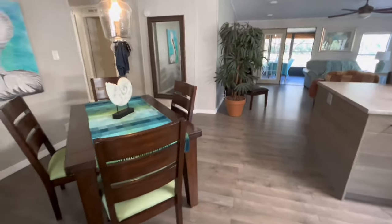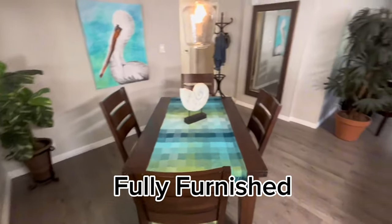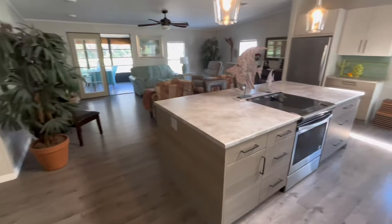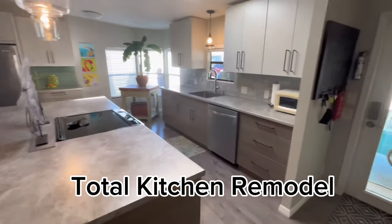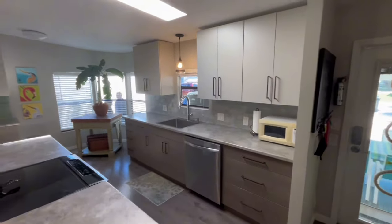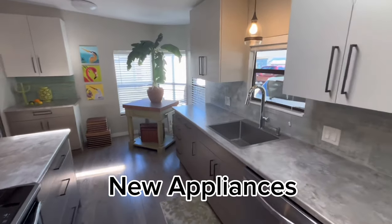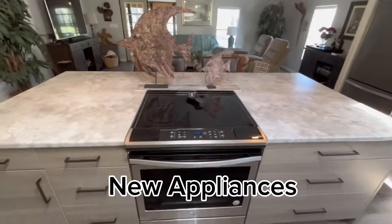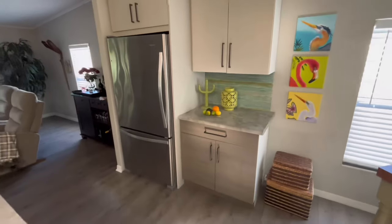This home comes fully furnished — all the large furniture stays. Some of the decor might not stay, but all the large furniture. They totally remodeled this kitchen. These folks were in the kitchen remodeling business, and they really did it right. It's just gorgeous — high-end cabinets, new appliances, new sink. Look at all this storage space. It's probably one of the biggest islands I've seen. It's just a really open kitchen, made for entertaining.